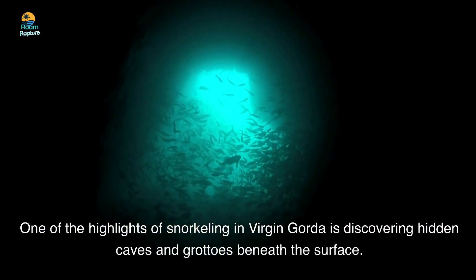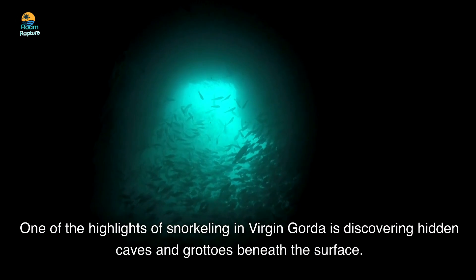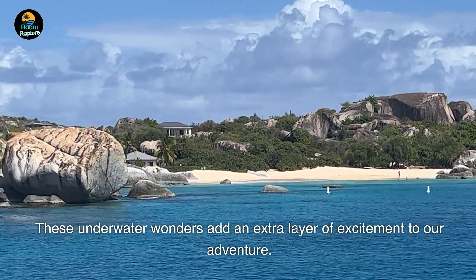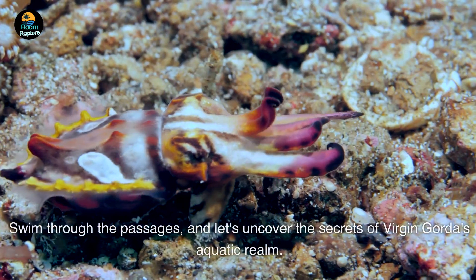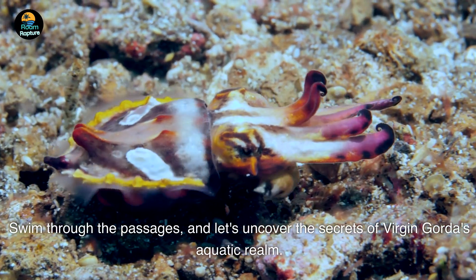One of the highlights of snorkeling in Virgin Gorda is discovering hidden caves and grottos beneath the surface. These underwater wonders add an extra layer of excitement to our adventure. Swim through the passages and let's uncover the secrets of Virgin Gorda's aquatic realm.